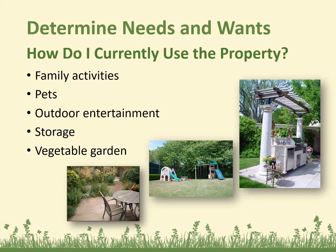Determine your needs and wants. How do you currently use the property and how do you want to use it? Take into consideration your family activities, pets if you need a space for them, outdoor entertainment, storage, and if you're going to put a vegetable garden in or if you already have one. And be sure to check with your HOA if you have one, and the city and county for landscaping code specifications and restrictions before you begin.